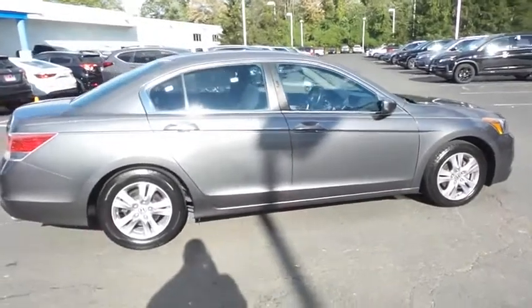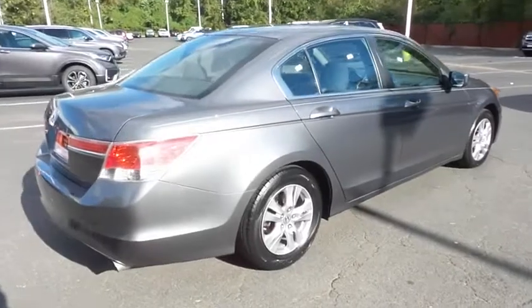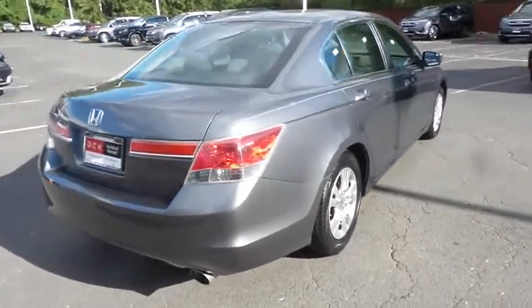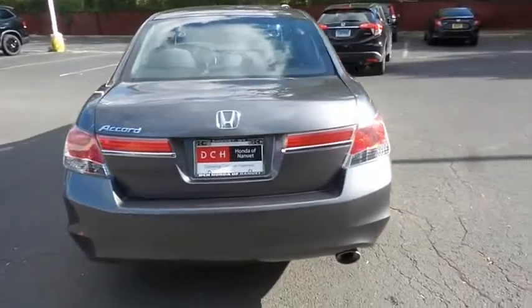Equipped with 16-inch alloy wheels. Safety features include ABS brakes, 4-wheel disc brakes, brake assist, traction control, and front side and overhead airbags.